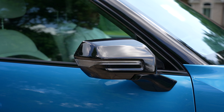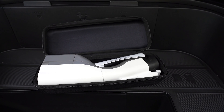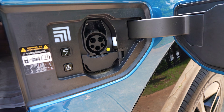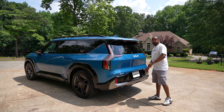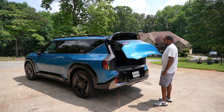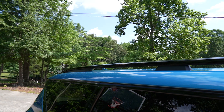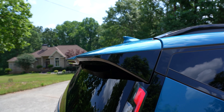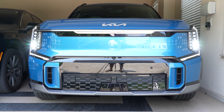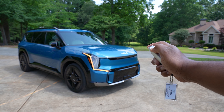Power-folding heated side mirrors with LED turn indicators. Auto-retracting flush door handles. Onboard power generator connector. 800-volt DC fast charge port. Smart power liftgate. GT Line exterior styling. Roof rails. Rear spoiler. Rear privacy glass. Digital pattern lighting grille. Increased towing capacity. Self-leveling rear suspension. And remote start.